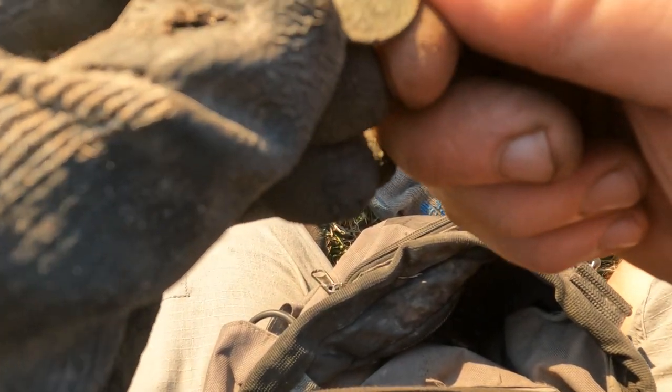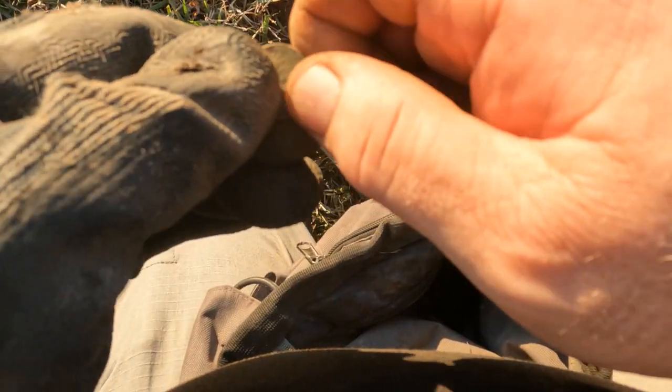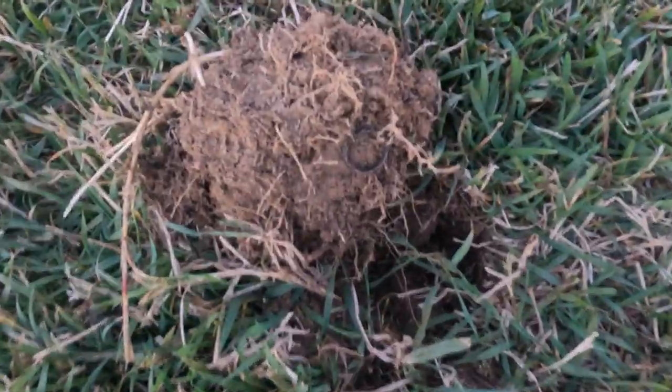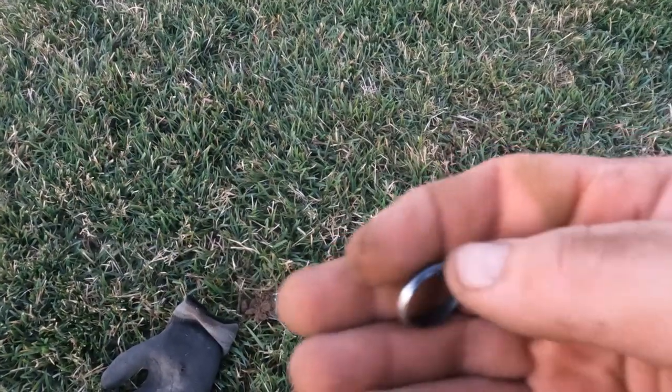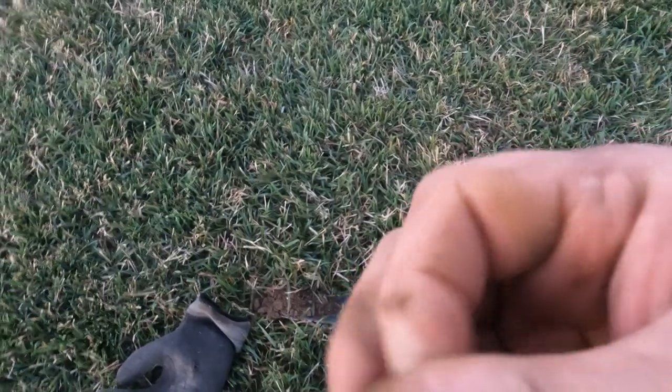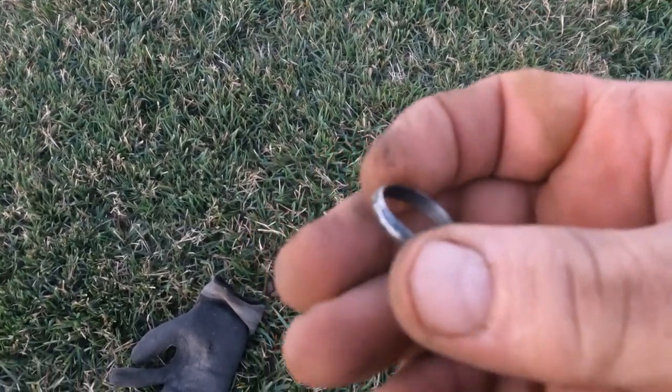I don't think I'm gonna be able to get a date right now, but it might be something super cool — I'll let you know. I thought I was gonna get a quarter, but look at that — a little silver band here. It's wiping right up. Let me see if it says anything on the inside — maybe some initials or something. I'm not seeing anything, but it is getting close to dark. A little silver in the pouch!